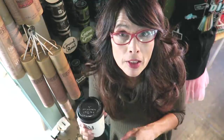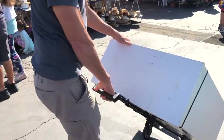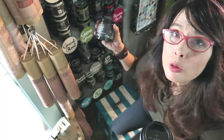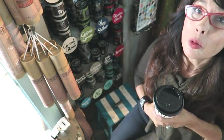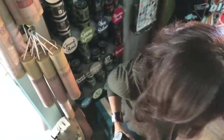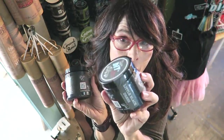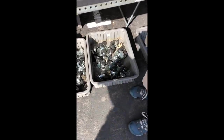Bobby and I go to the swap meet twice a month. We load up the truck with things, repaint them, and sell them in the shop. We got this cabinet for $20. We have two blacks in DIY paint: Black Velvet and Little Black Dress. I used Little Black Dress for this cabinet — it's a true, soft black.